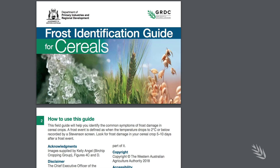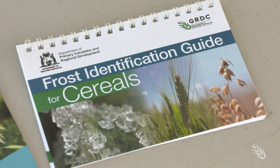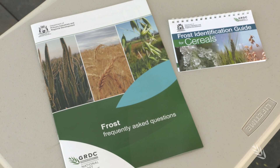An easy to use online cereals frost identification guide has been released by Deep Herd with support from GRDC. It's basically a step by step guide that growers can use to assess crops for stem elongation frost damage, whole head frost damage, stem damage, as well as damage to the reproductive tissue and developing grain.